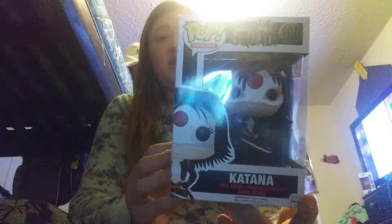Next up we have the Suicide Squad Katana. I got her at my local comic book shop and my mom gave her to me because I did a bunch of chores. Next up we have the Suicide Squad Rick Flag Funko Pop. I also got him for my 10th birthday.